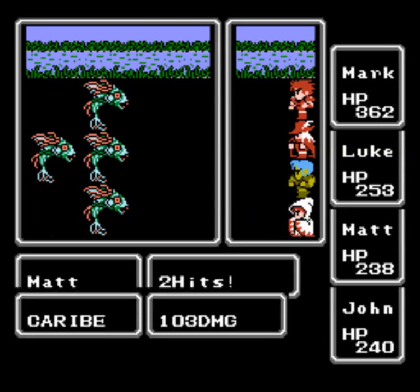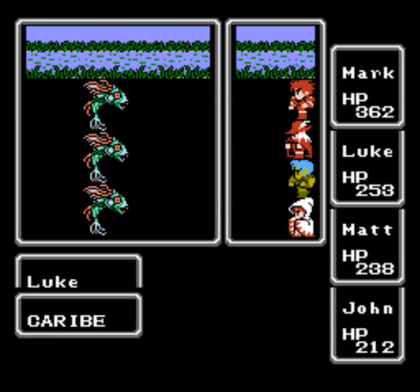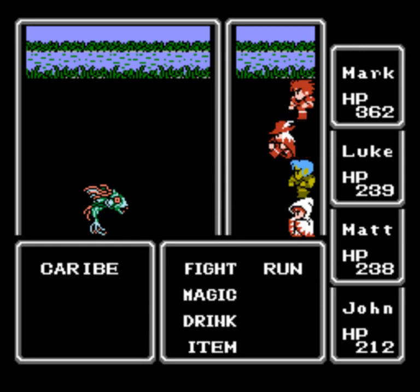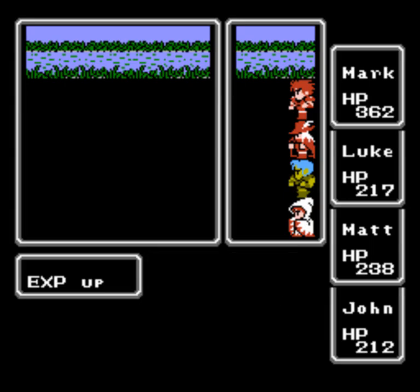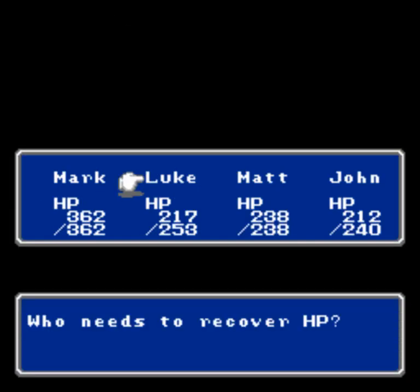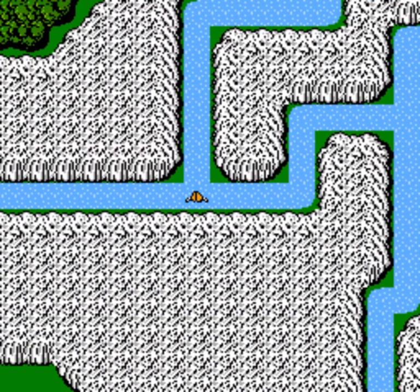I actually put Luke down there — I must have moved one spot further than I was expecting. Let's play it safe and try to ensure we take out at least two of them. Luke and Matt got some good hits last round — great to see, no slight against them, they're quite strong enough to take one on each. Let's take care of our cure spells and then move on.